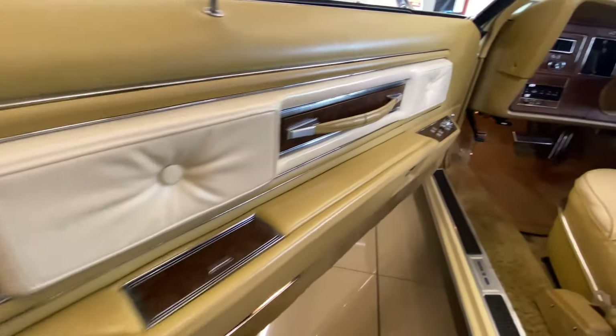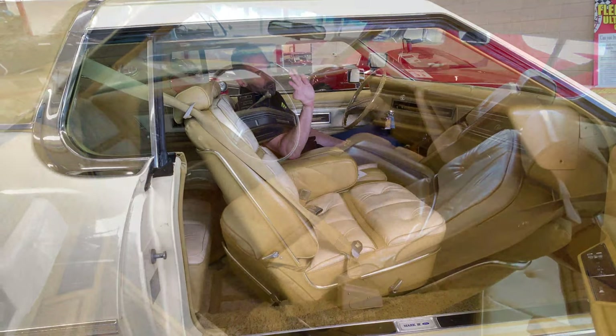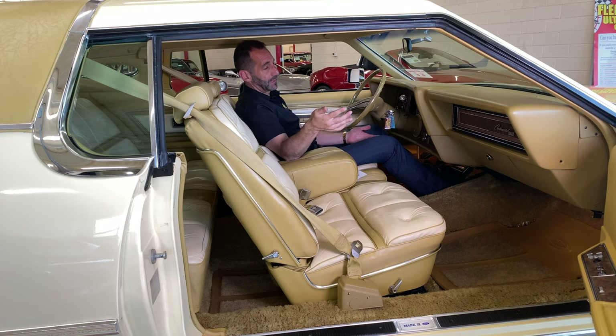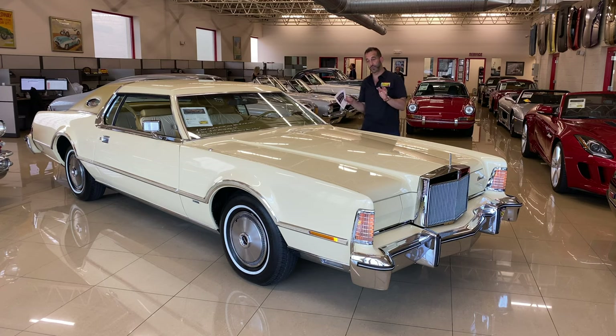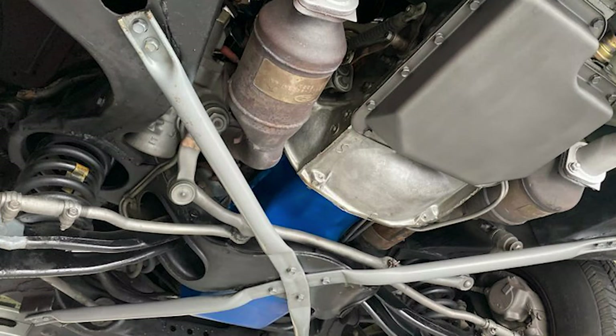It's got an incredible, beautifully preserved interior, and I have to tell you — probably the best part is that when you drive this car, although it looks a little big from the outside, it drives really nicely. It's got great power, the AC is really good, it's super comfortable, and when it's out on the road among other cars, people love it. Now, we're talking 1976 — Lincoln was in heavy competition with Cadillac, and this car has a big 460 cubic inch V8 with factory dual exhaust.